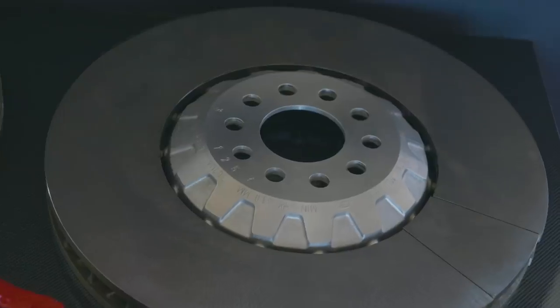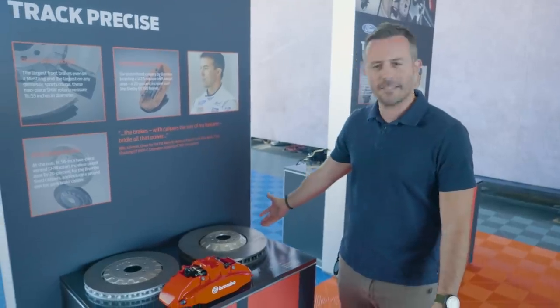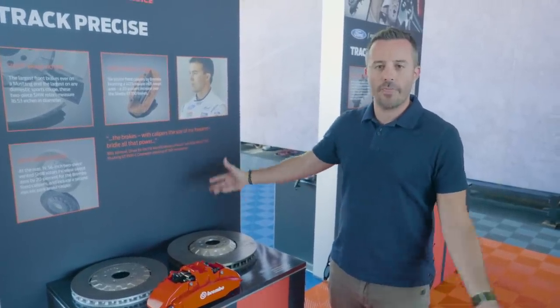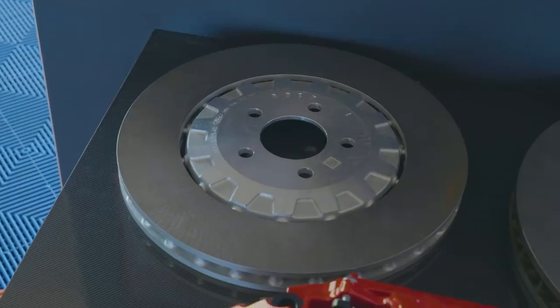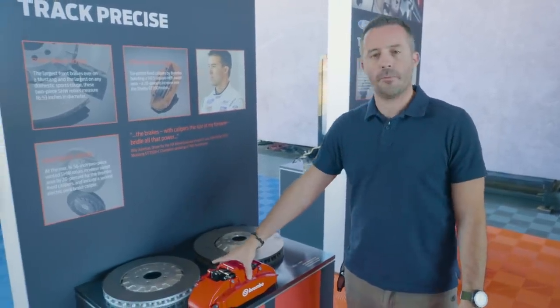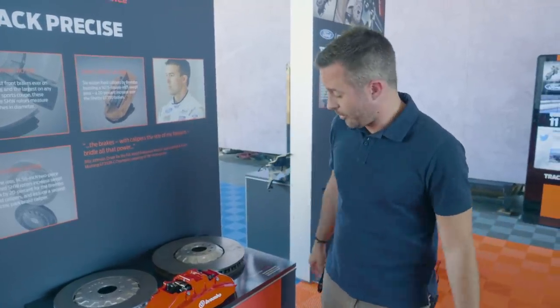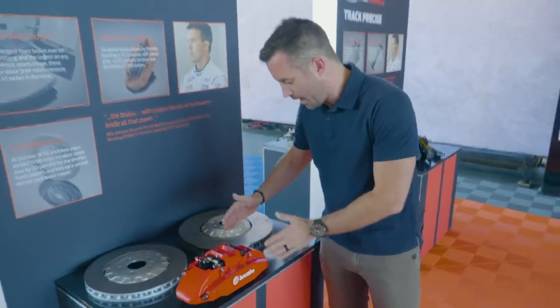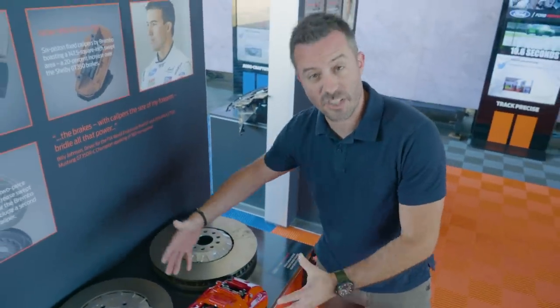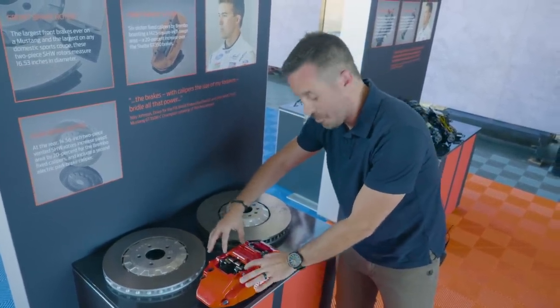Look at the size of this front rotor — 16.5 inches. I remember when my Integra as a teenager had 16-inch wheels, and now we're looking at rotors that size. The rear rotors are 14.6 inches. A Brembo rep told me this front caliper for the GT500 is among the largest they manufacture for any car. He also explained that when applying the brakes, there's a force trying to spread the caliper apart just as hard as you're pressing the rotor. This structure is massively larger than what you'd find on the GT350 or even the Ford GT. This is serious, serious hardware.